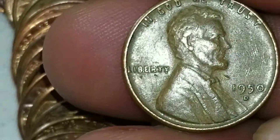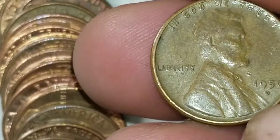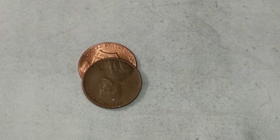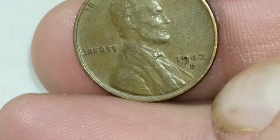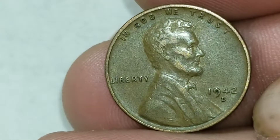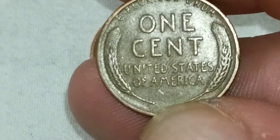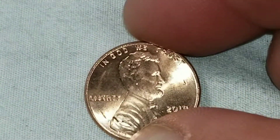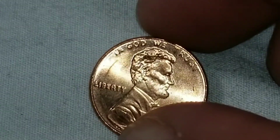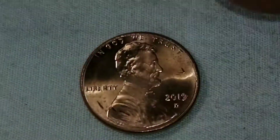...is a 1950D. Two 50s wheat cents in roll one — we might have a good box here. Towards the end of roll number one we're going to have our third wheat cent already, and that's a 1942 Denver wheat cent number three. Three wheats in the first roll! I might even check that one for the double, but it's got a scratch, wouldn't be worth much. Let's move on to roll two.